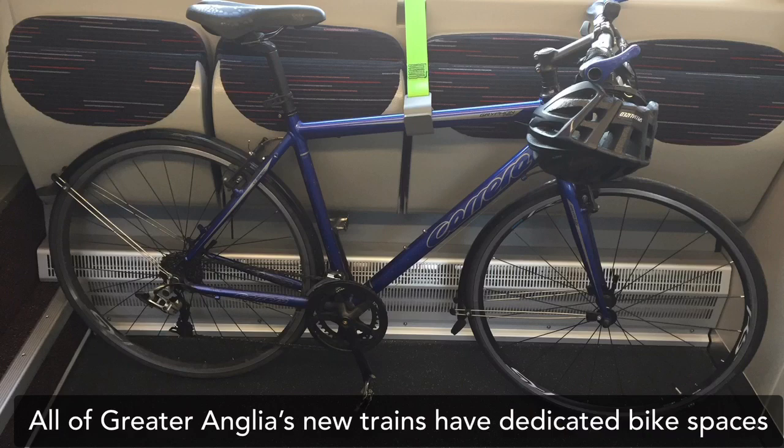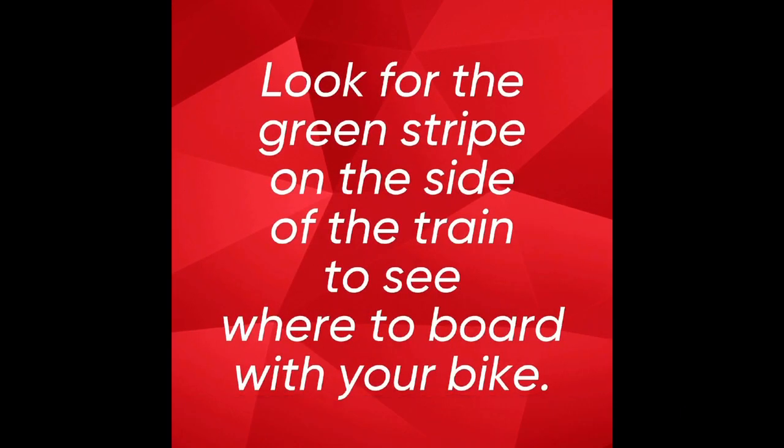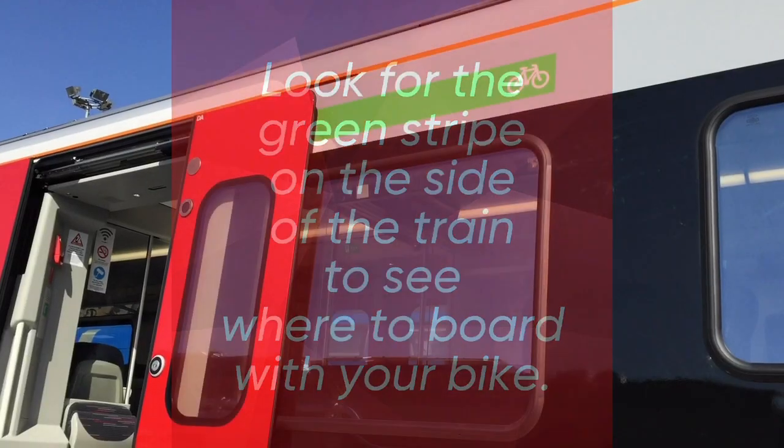All of Greater Anglia's new trains have dedicated bike spaces. Look for the green stripe on the side of the train to see where to board with your bike.